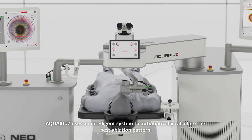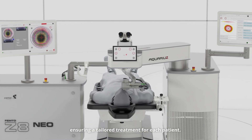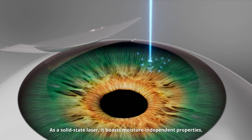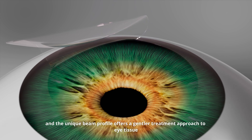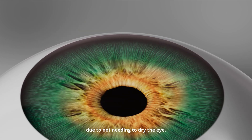Aquarius uses an intelligent system to automatically calculate the best ablation pattern, ensuring a tailored treatment for each patient. As a solid-state laser, it boasts moisture-independent properties, and the unique beam profile offers a gentler treatment approach to eye tissue due to not needing to dry the eye.